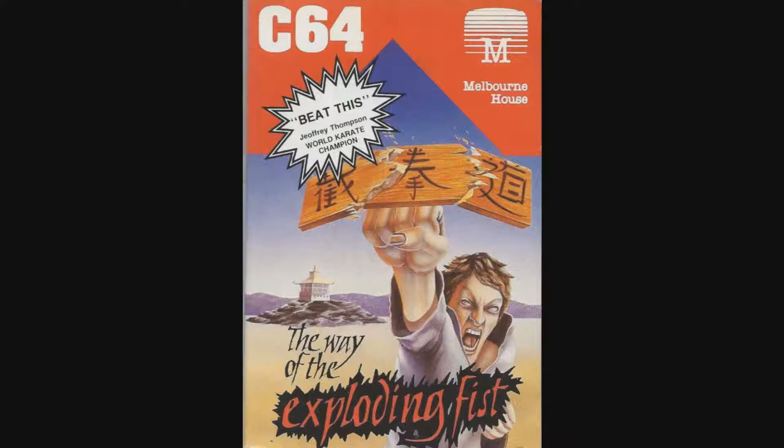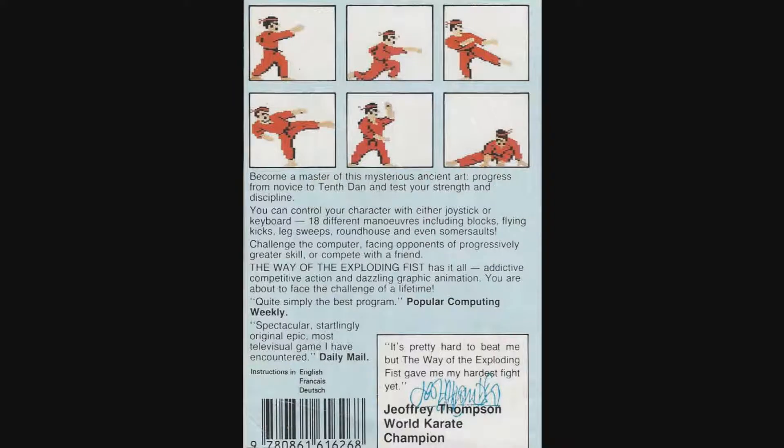The endorsement continues on the back with a signature as well as the support of national newspapers and magazines. Popular Computing Weekly writes "quite simply the best program." The Daily Mail writes "spectacular, startling original epic, most televisual game I have ever encountered." Pretty strong endorsements from the media. I'm sure I've not heard the phrase "most televisual" outside of this box text. There is of course the obligatory screenshot showing off some of the moveset as well as rousing text to put you in the mood to cave someone's head in.